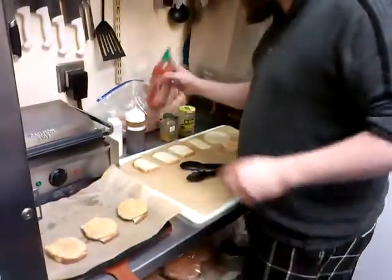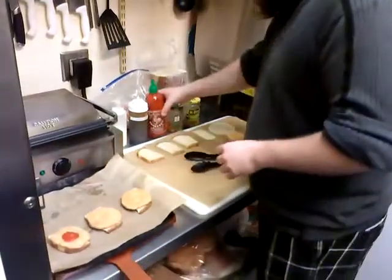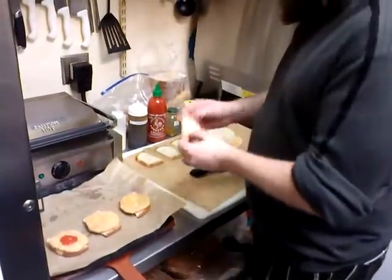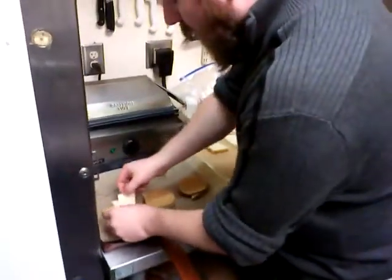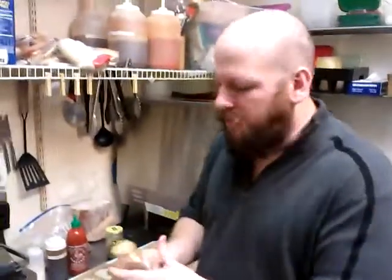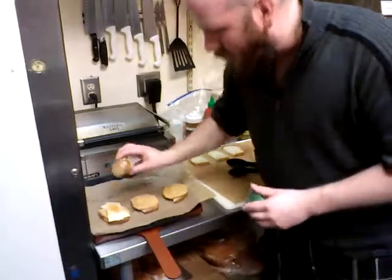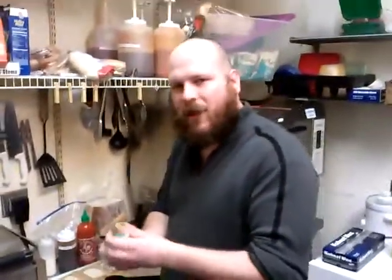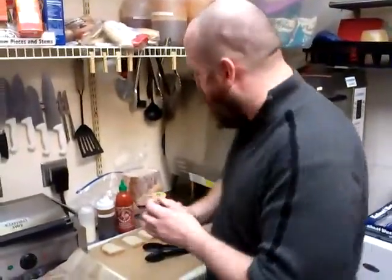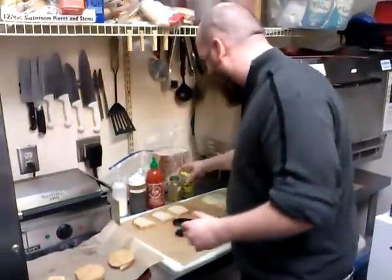I've got some Sriracha — boom, right there, a little Sriracha. A little Swiss. The reason we use Swiss with the Sriracha is because the sharpness of the Swiss actually counters the hot sauce really well. A little bit of curry powder — that just brings out so much great smell and flavor. I love, love, love the smell of curry powder.